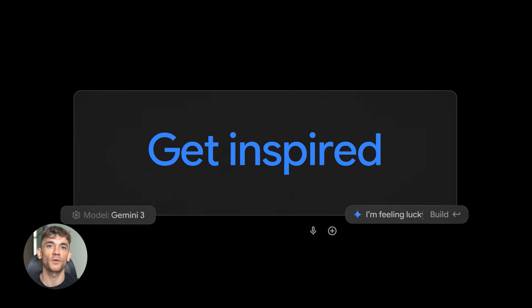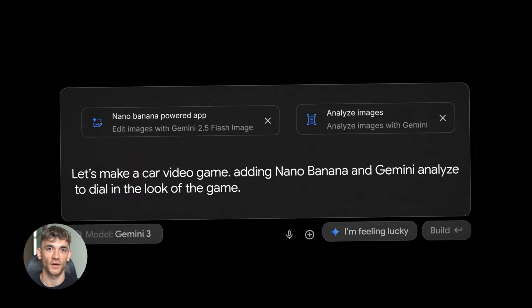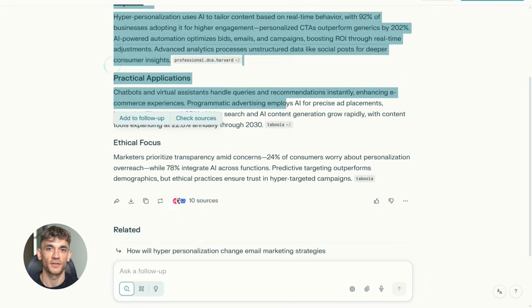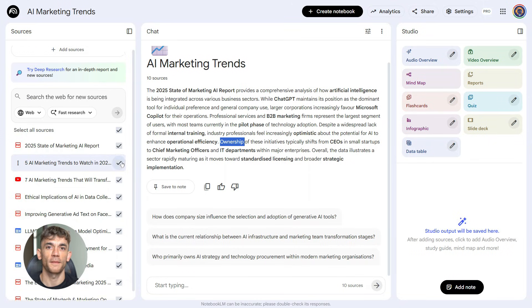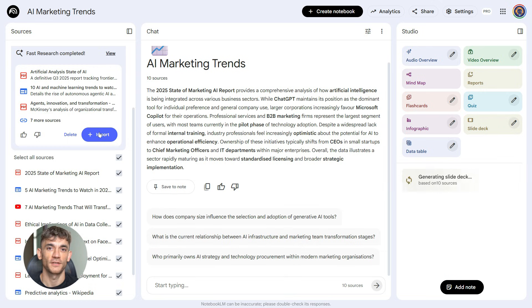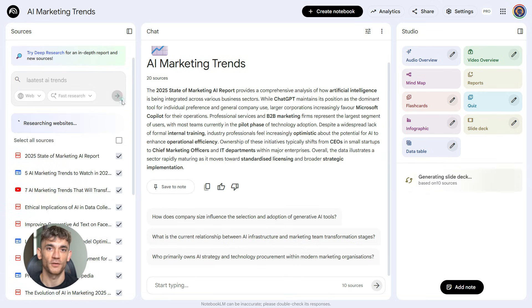Now let me show you the ultimate workflow — this is how you use all three tools together. Step one: go to Perplexity and search your topic. Let's say you're researching AI marketing trends — Perplexity will pull up the latest information with sources. Copy those sources. Step two: open Notebook LM and upload those sources. You can paste URLs, upload PDFs, whatever you have — Notebook LM will read everything and understand it. Step three: use Notebook LM's deep research feature. Tell it what you want to know and it'll dig through everything and spell out the insights for you.